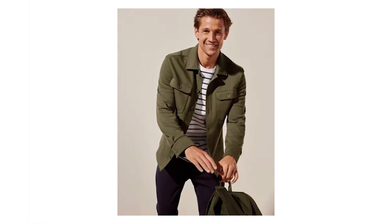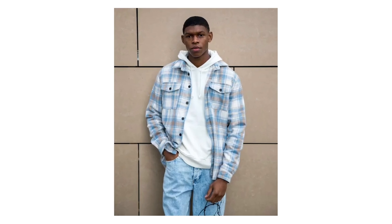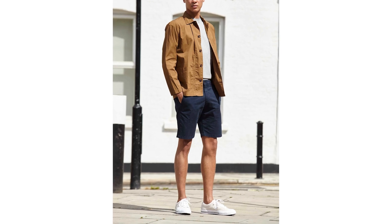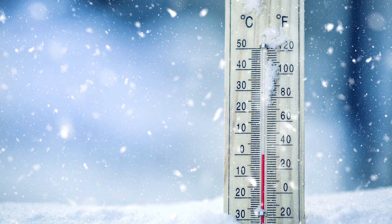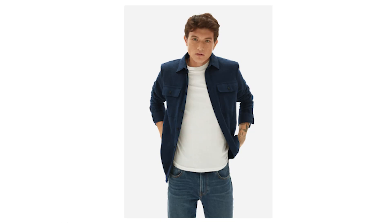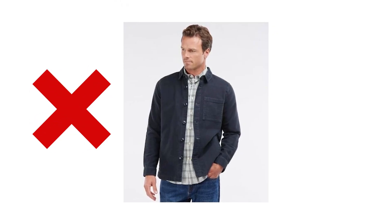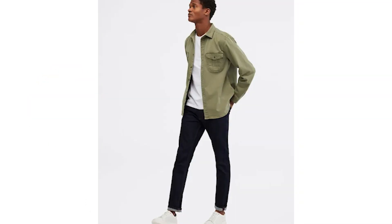The best thing about an over shirt has to be its versatility. You can wear it both outdoors and indoors and easily swap out the layers underneath to fit the temperature. If it's warmer outside, you can go for a crew neck tee as seen here; if it's a bit chillier, just throw on a long sleeve tee or even a thin merino wool sweater. The trick is to keep things simple and stay away from wearing a collared shirt underneath, as this will make it look like you couldn't choose between two shirts and just decided to wear both. Here we can see how well the lighter green over shirt works over the plain white tee, with dark wash jeans and white sneakers keeping things clean and simple down below.